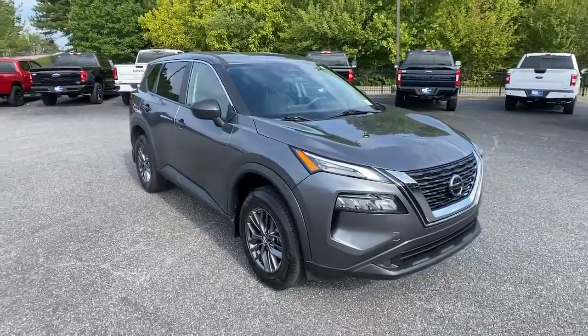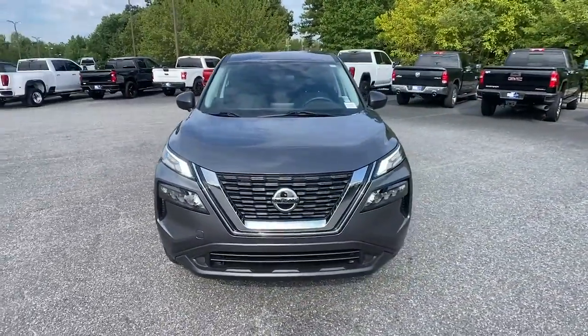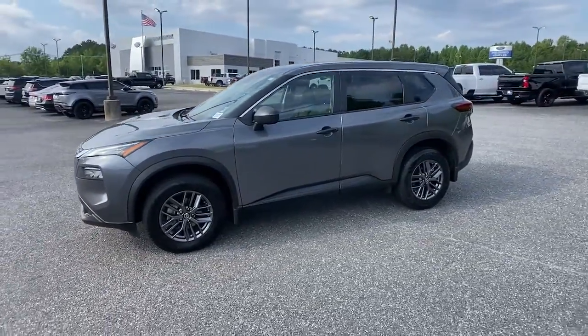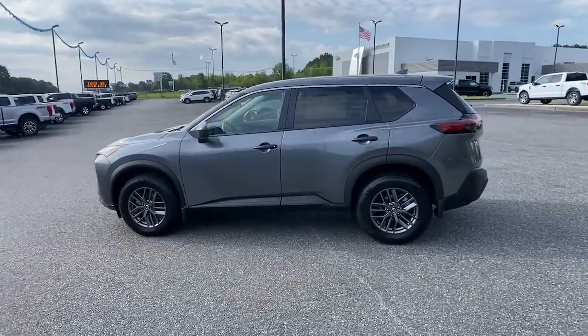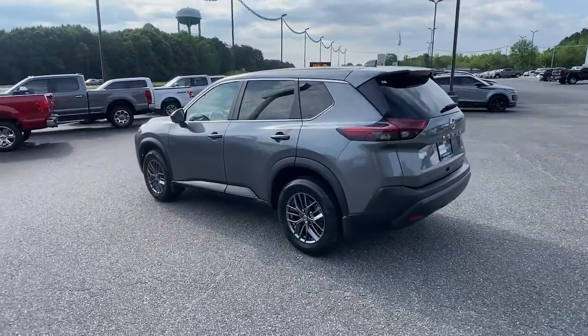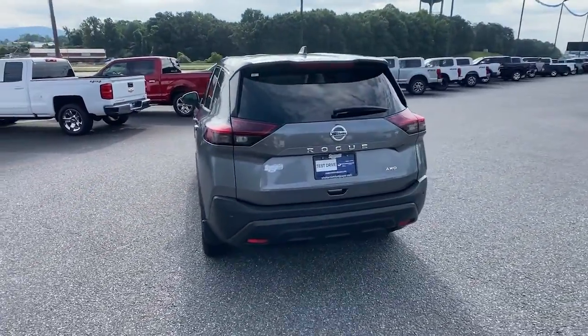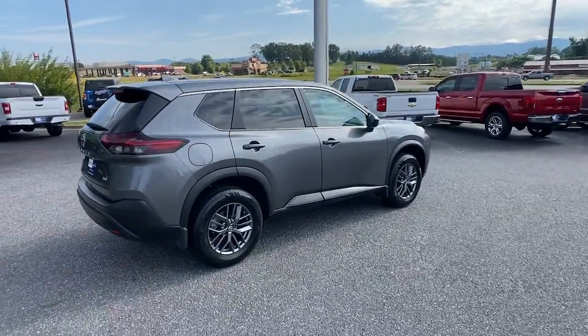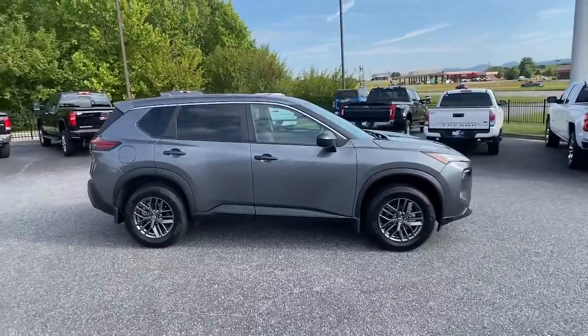Go home happy with the 2021 Nissan Rogue. This vehicle is an outstanding buy with fewer than 20,000 miles on the odometer. This feature-rich Rogue adds confidence and convenience to everyday life. Standard driver assist safety tech, large cargo capacity, and spacious seating have your back wherever the road may lead.